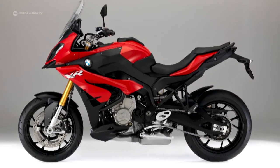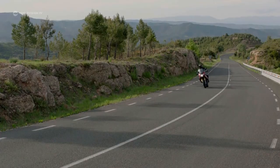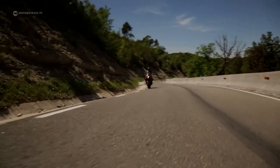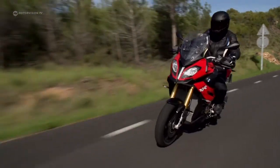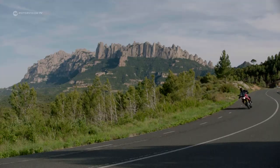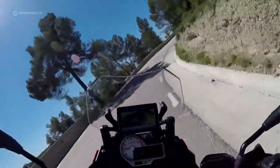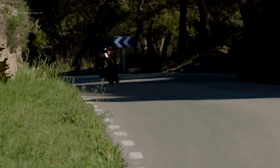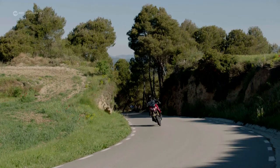Super sports machine and all-rounder together makes Adventure Sports. This is at least how BMW calls their new crossover bike. More precisely, the BMW S1000XR is called the Racing Enduro or Terrain Racer, whichever you want — but either way, with a dynamic 160 horsepower and generous ground clearance.